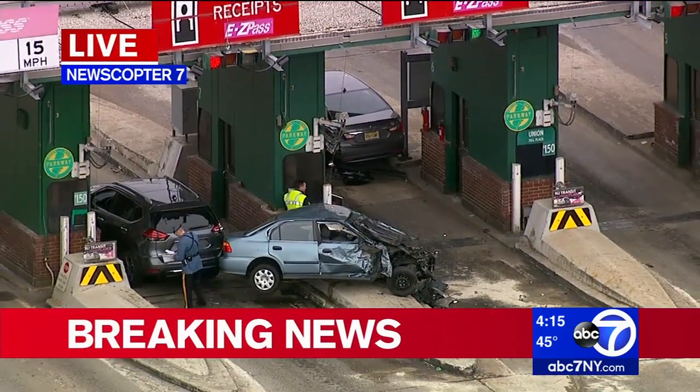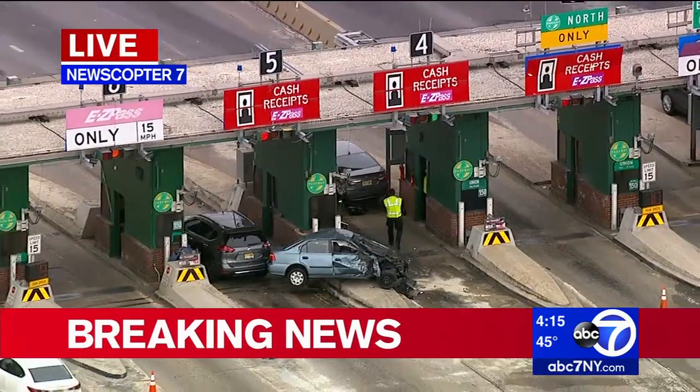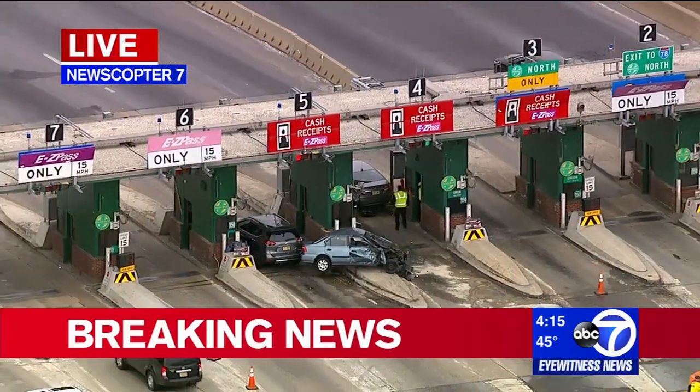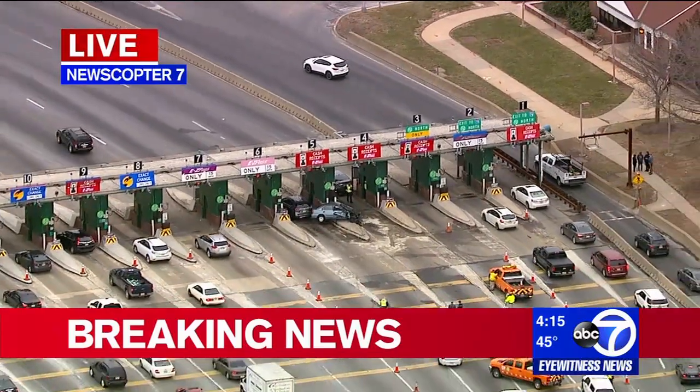It looks like it caught fire and flipped up onto that divider. There were three other vehicles involved, at least two of those with serious damage as well. You can see there is some sand down on the roadway, so they are dealing with a fuel spill here as well.